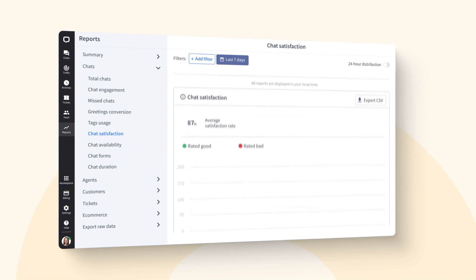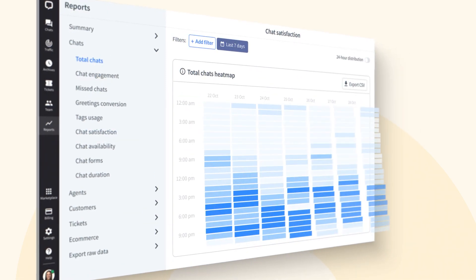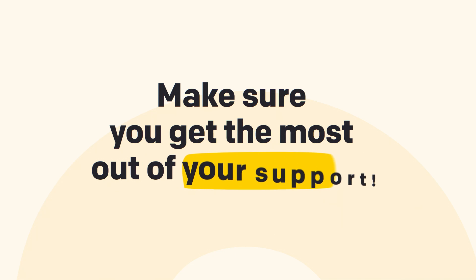And what do your customers think? Keep tracking their happiness with all the reports and statistics. Make sure you get the most out of your support.